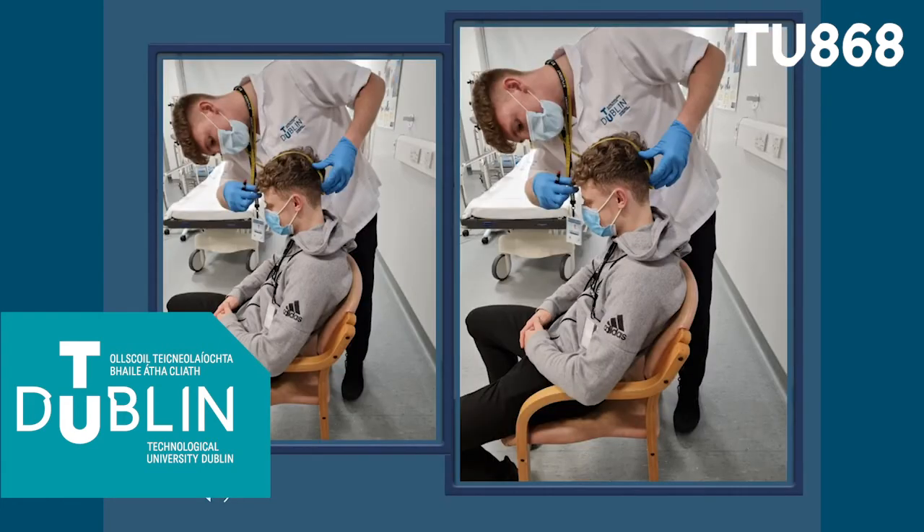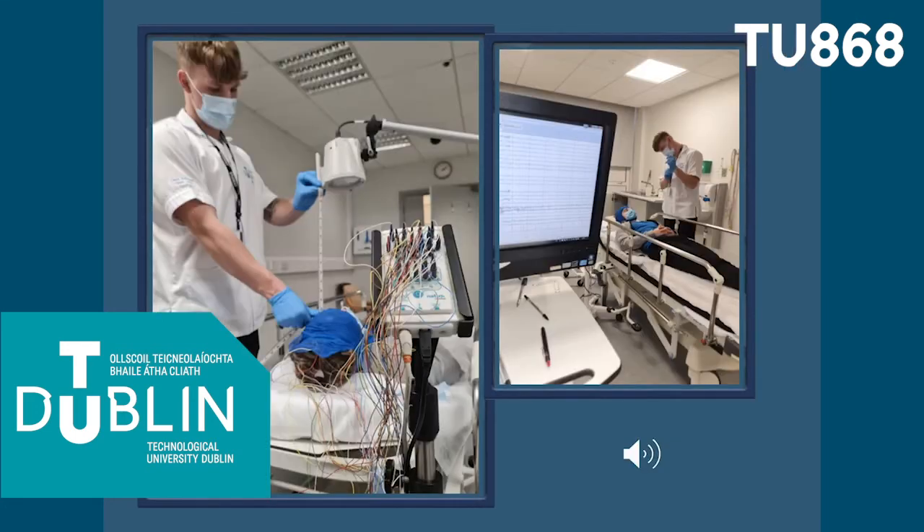Clinical neurophysiology involves performing tests on the nervous system, both central and peripheral, to gauge its functionality. These tests include the electroencephalogram or EEG for brain activity, nerve conduction studies for peripheral nerve assessment, and evoked potentials for sensory and motor nerve pathway function. A developing area in clinical neurophysiology is intraoperative monitoring of the nervous system during certain surgical procedures.